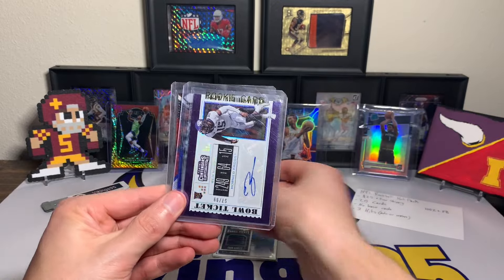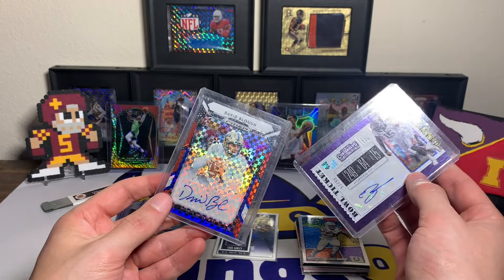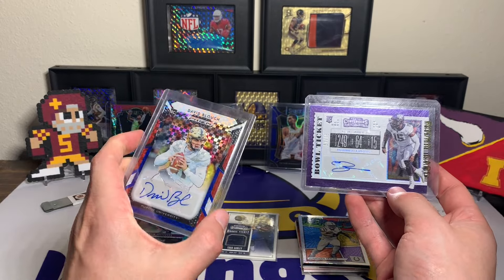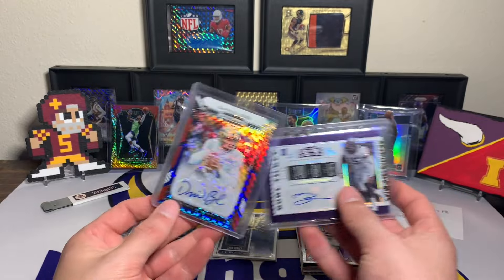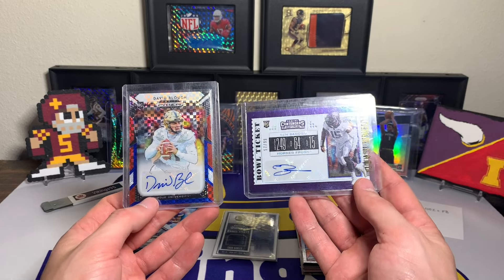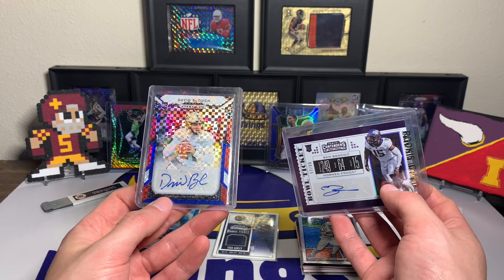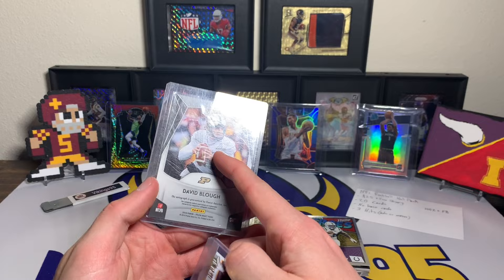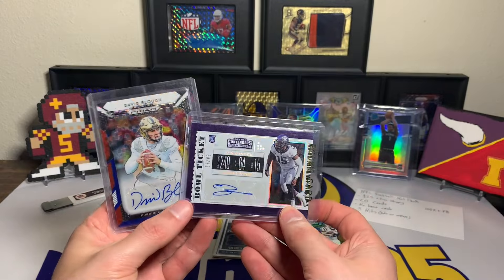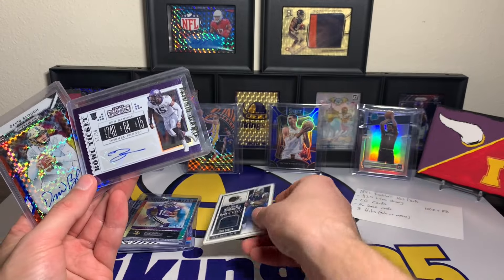Hopefully the last two cards are hits. We have Ben Benogu — out of 99 Bowl Ticket auto — and we did get a hit at the end. I was thinking it wasn't because of the red checker back, but it's David Blau out of 99. So Ben Benogu rookie auto out of 99 Bowl Ticket for TCU, and David Blau with the Purdue Boilermakers — 2019 Prizm Draft Picks. I think he might have started for the Lions or something.